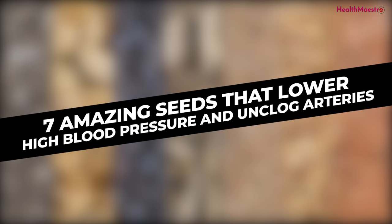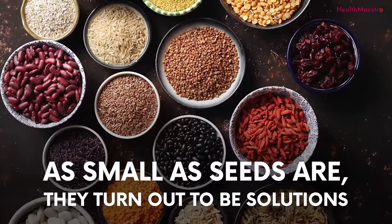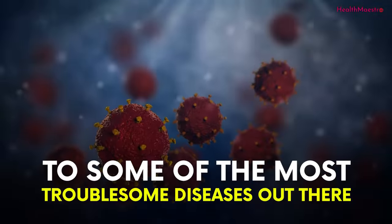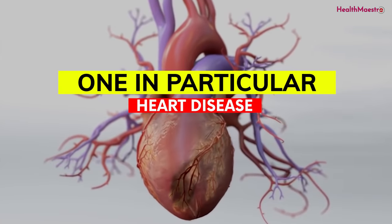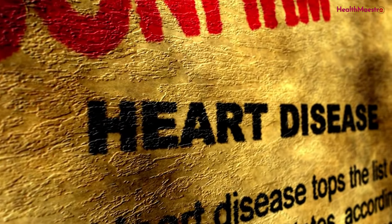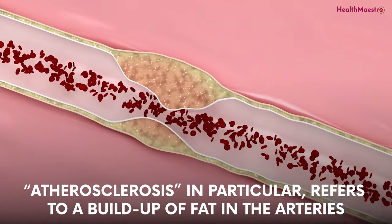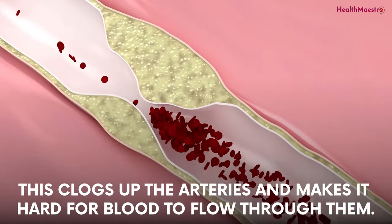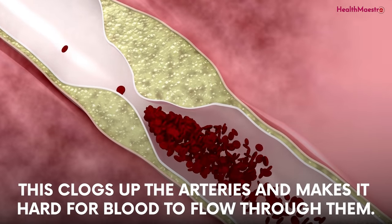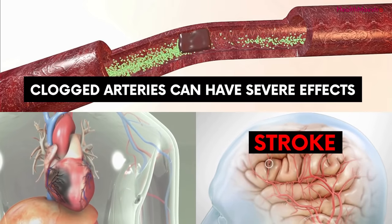7 Amazing Seeds That Lower High Blood Pressure and Unclog Arteries. As small as seeds are, they turn out to be solutions to some of the most troublesome diseases out there — one in particular, heart disease. Heart diseases come in different ways. Atherosclerosis, in particular, refers to a buildup of fat in the arteries. This clogs up the arteries and makes it hard for blood to flow through them. Clogged arteries can have severe effects, such as stroke and heart attacks.